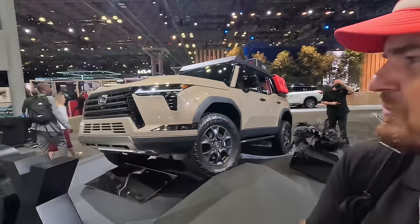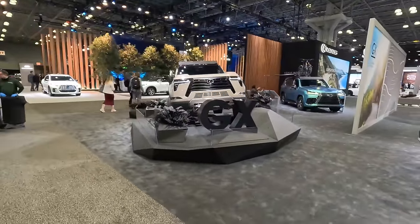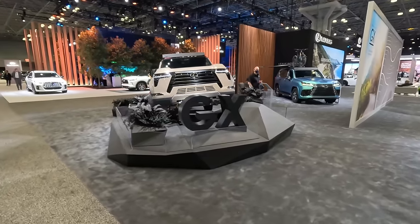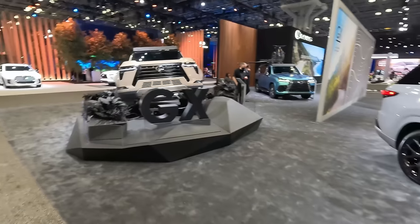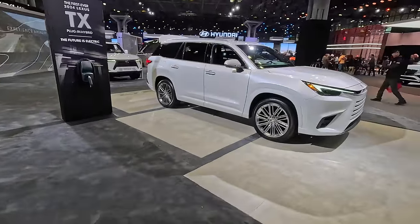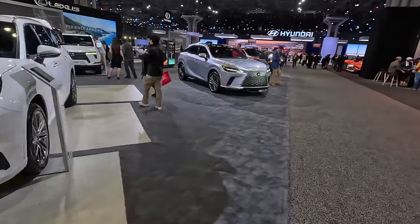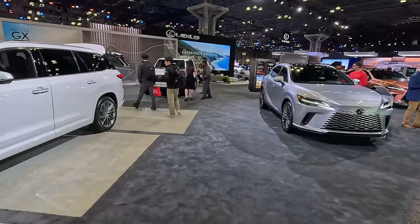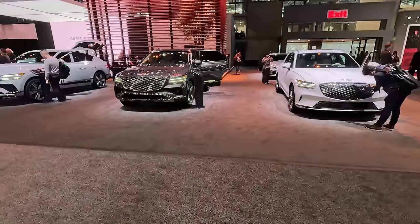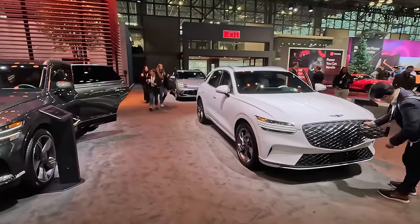The GX from Lexus — this is Lexus's Land Cruiser. It comes with the twin-turbo V6 found in the Tundra, so if the four-cylinder version of the Land Cruiser isn't for you, get six cylinders here with the GX. Then we've got TX, which is their version of Grand Highlander — I'm not in love with it, we'll just leave it at that. It's a good car, I'm not in love with it. Then we've got RX and another GX back there.